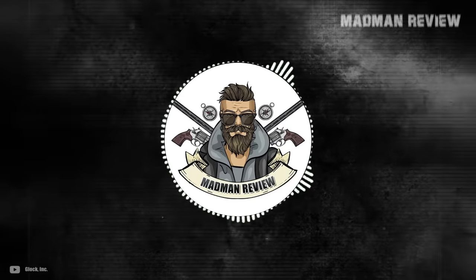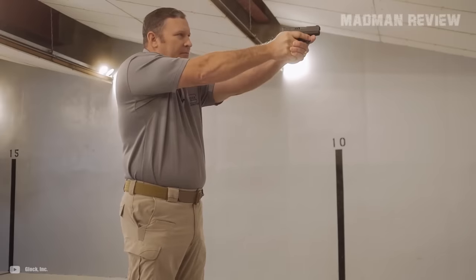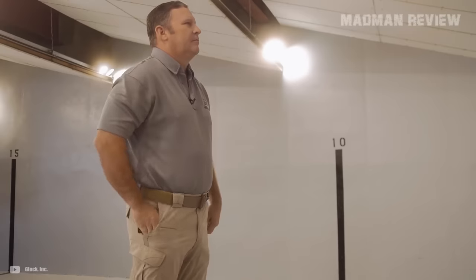Welcome back to Madman Review. Are you like me? The type who has OCD, can't step out the door with just my CCW, needs to pack a backup gun in your pants. If you are, then you've clicked on the right thumbnail. Today we'll talk about some of the world's best guns to hide in your pants.